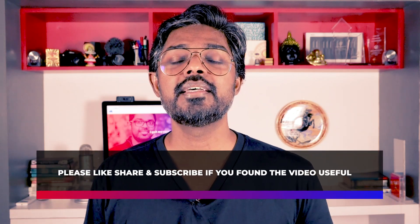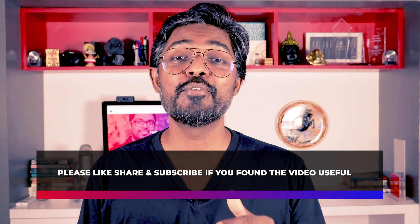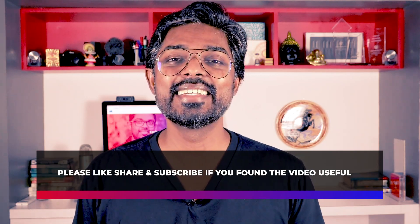That's it — I hope you found the video useful. If you did, hit that like button so it motivates me to make more content and videos for you. If you have any questions or recommendations, the comment box below is always open. And subscribe if you haven't yet. See you in another video — this is Mani Karthik signing off.